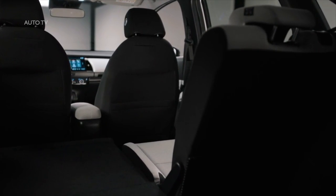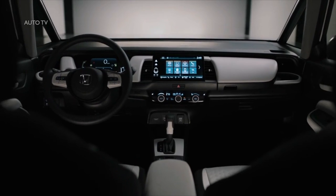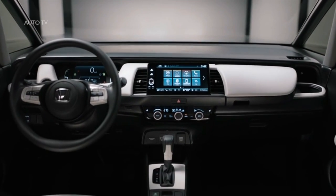Available with the same hybrid powertrain and interior features as the standard model, the new Crosstar features increased ride height, a unique front grille design, water-resistant upholstery, and integrated roof rails.